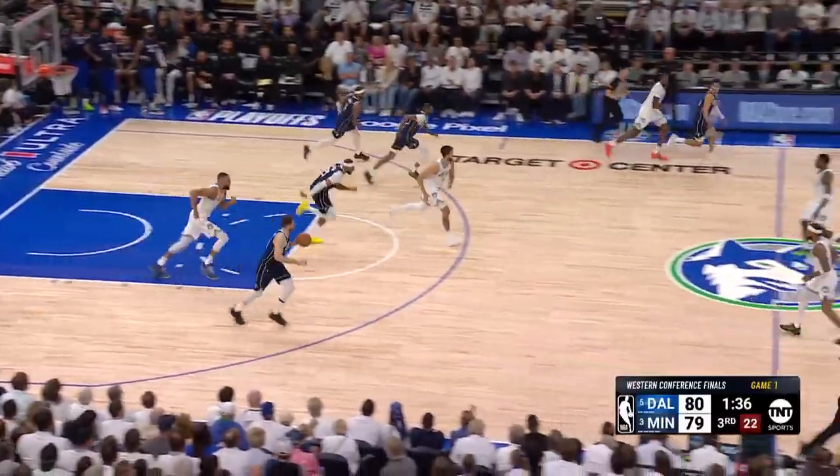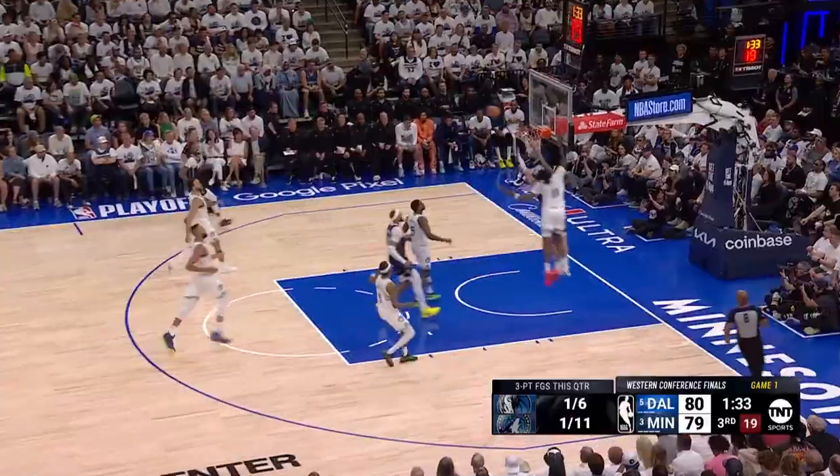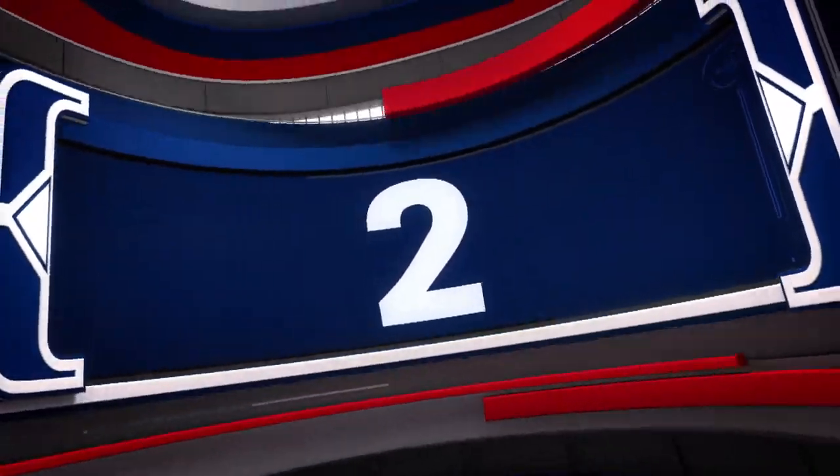Number 3: Nas Reid chasing down Josh Green after an incredible pass. Even better, Reid would hit a 3 on the next Minnesota offensive possession.